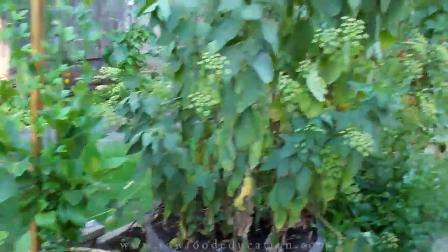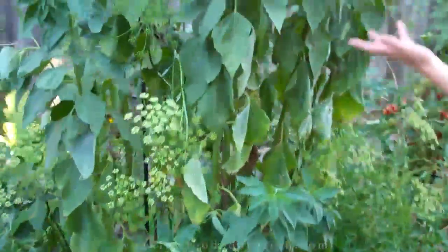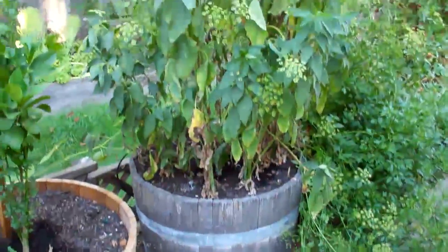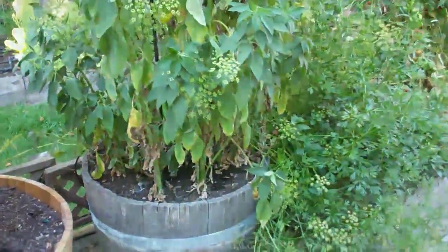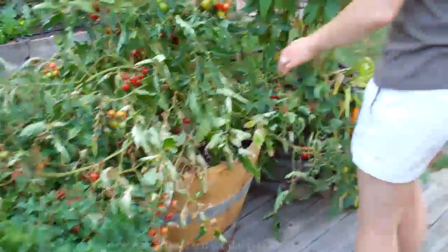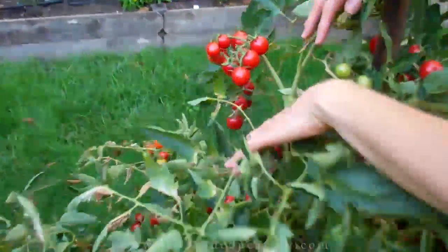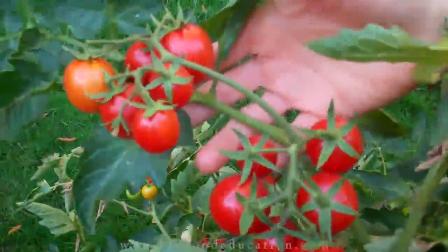If we move over here we'll see that our Jerusalem artichokes have continued to grow, and probably within a couple of months we'll have Jerusalem artichokes that we can take out of this planter. And over here we have some cherry tomatoes which really really went nuts while we were gone — that's where we started on those.